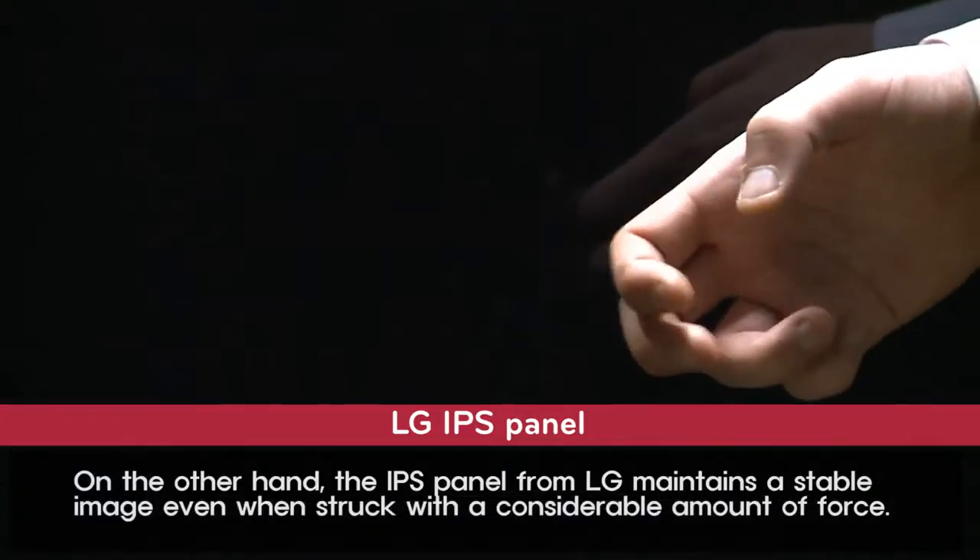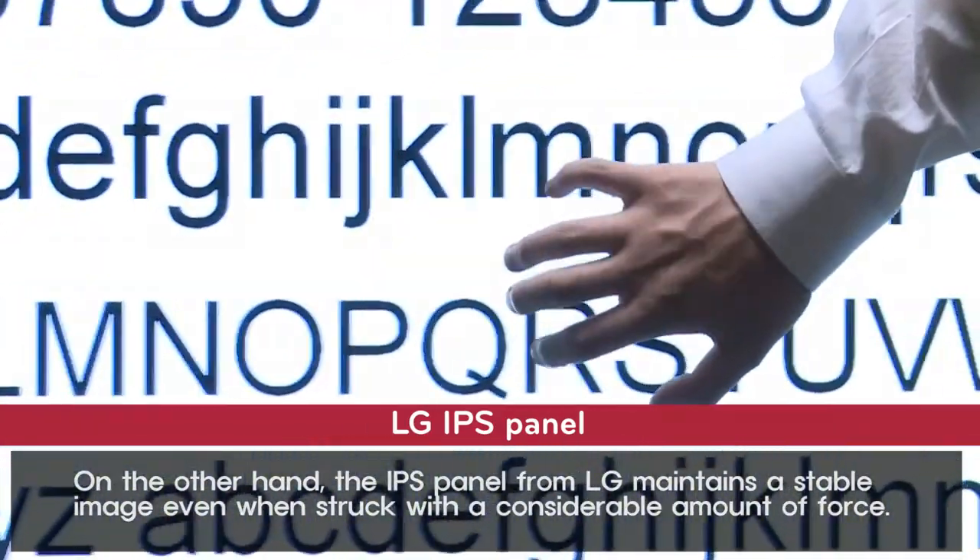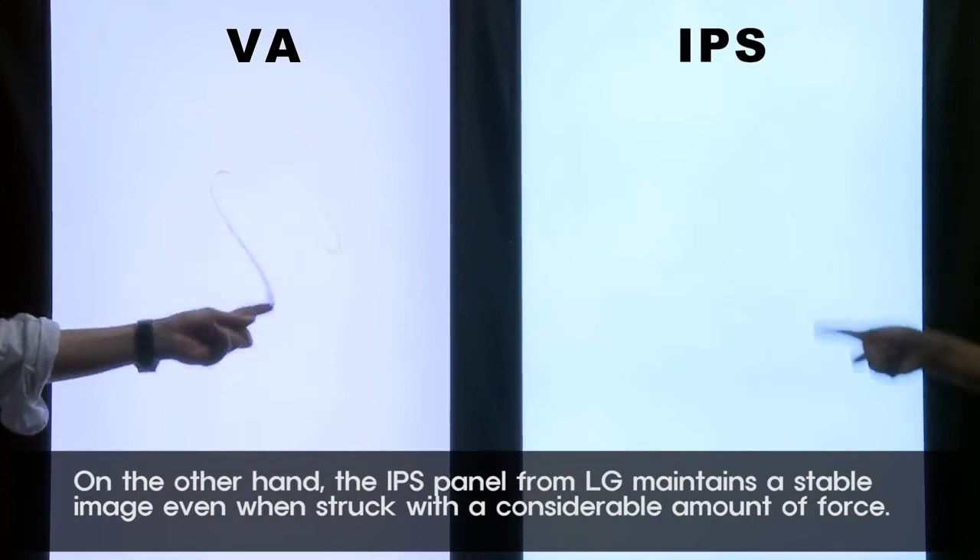On the other hand, the IPS panel from LG maintains a stable image even when struck with a considerable amount of force.